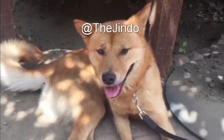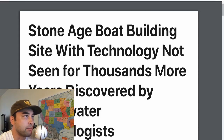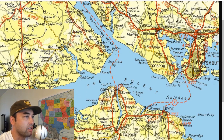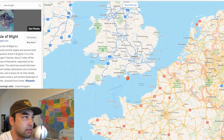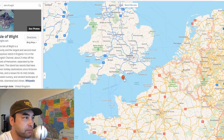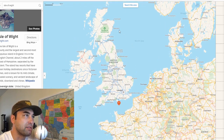Hey everybody, welcome to another episode of the program. Today there's a Stone Age boat building site discovered near the Isle of Wight here in the south, within the English Channel, in the south of England here.